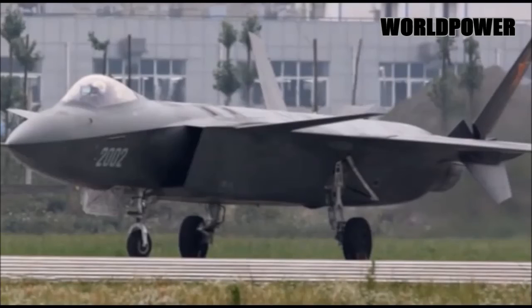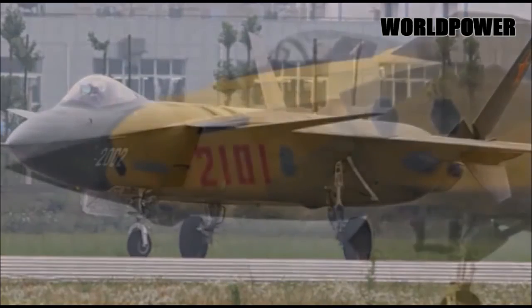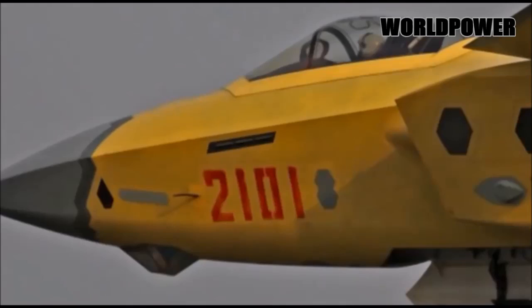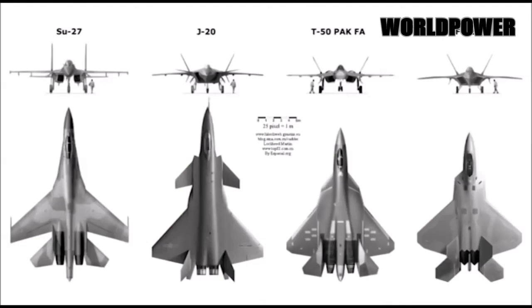What we have here is China's first stealth fighter jet, and it's being made in record time. I don't want to offend anybody here, but it kind of looks like they might be copying parts of other people's planes. Well, I guess it's good that someone is getting their money's worth from the F-35 project.